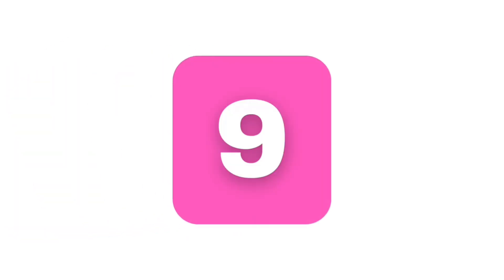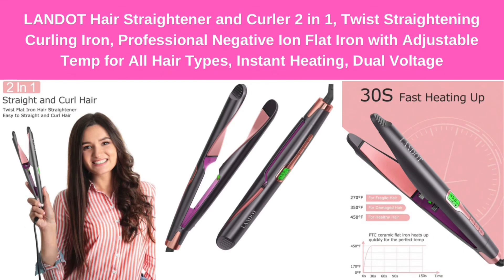Number 9: Landit Hair Straightener and Curler 2-in-1 — twist-straightening curling iron, professional negative ion flat iron with adjustable temperature for all hair types, instant heating, dual voltage.